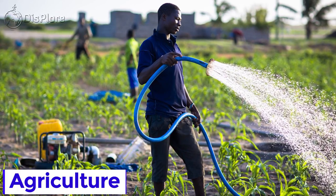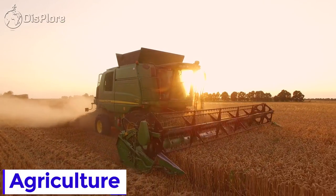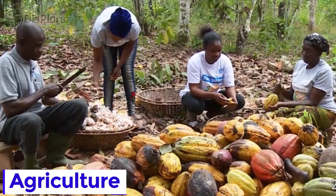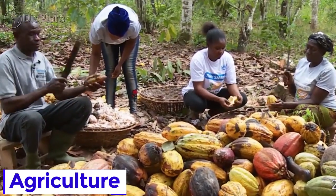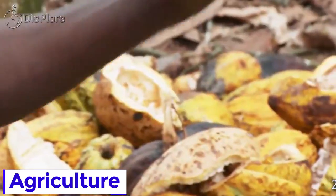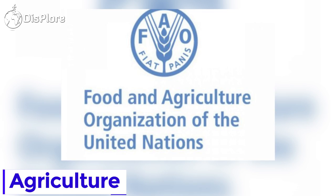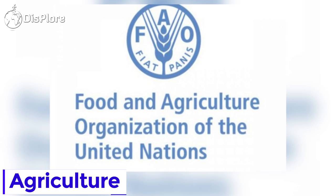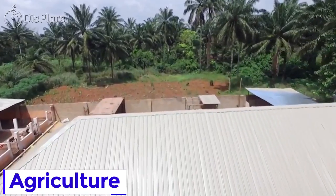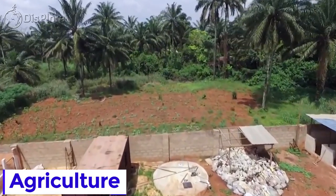Agriculture is an important part of Ghana's economy, contributing roughly 20% of GDP. Ghana's agriculture is predominantly smallholder, traditional, and rain-fed. According to the Food and Agriculture Organization, about 60% of all farms in the country are less than 1.2 hectares in size.